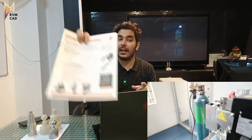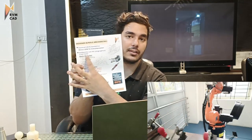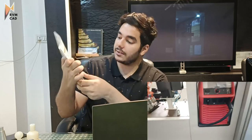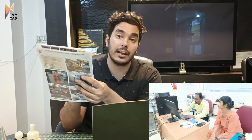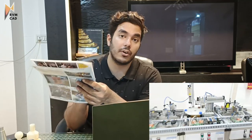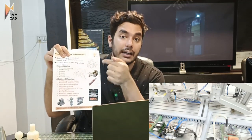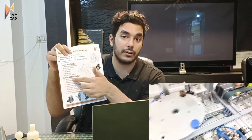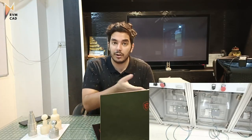This is the syllabus of RVMCAD. There are basic modules in dark and advanced modules in red. These advanced modules — mold design, sheet metal, advanced surfacing, weldment — are very important to get a job in the mechanical industry. No other CAD training center in India teaches these advanced modules, but we do, because companies require them.